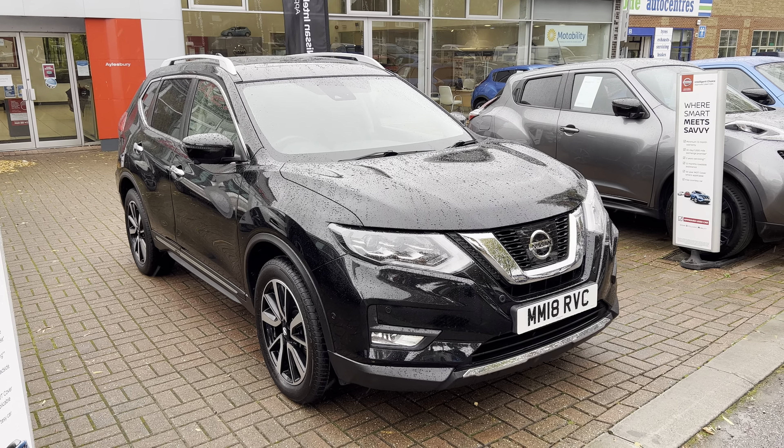Moving into the cabin, electrically operated driver's seat. This car has done 12,079 miles, with DAB, FM and AM radio stations and the inbuilt sat nav.